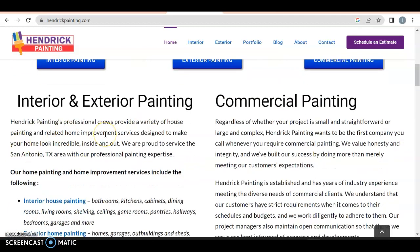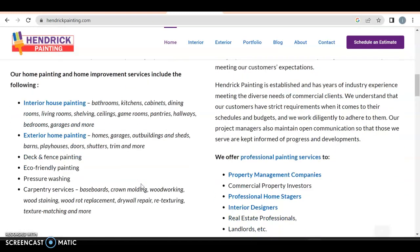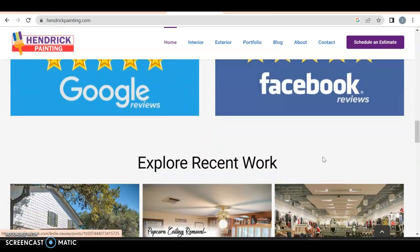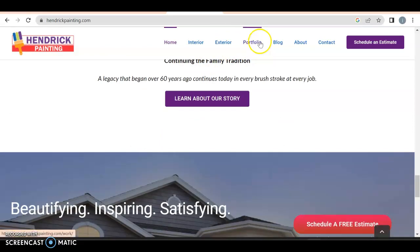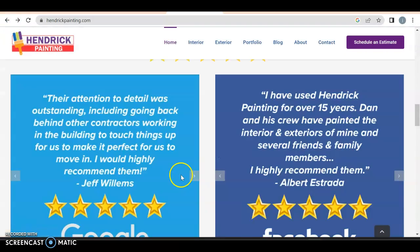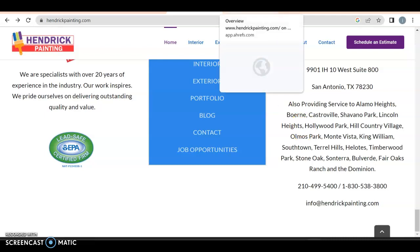Here they have interior, exterior, and commercial painting — you can click that and end up on another page, which is not bad. Then they talk about what they're offering: bathrooms, kitchen, cabinet, dining room, living room, shelving, ceilings, gamer room, pantry, hallway. As you can see, there's a lot more that goes into each service, and you want to talk about each and every one of them. They have Google and Facebook reviews, recent projects — it might look like a one-page site but it's not. It is an older website based on how it loads, but they don't have a footer, so they lose 10 points for that.